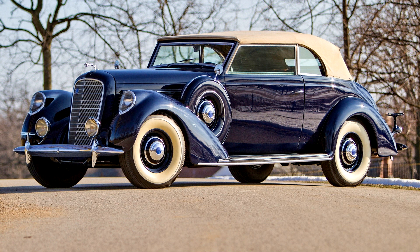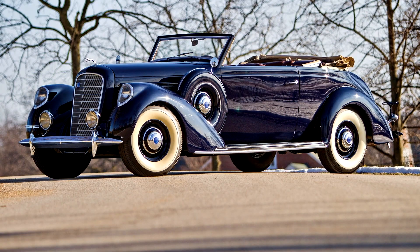Lincoln Model K Convertible Victoria 1939. 150 bhp, 414 cubic inch L-head V12 engine, 3-speed manual transmission, solid front axle and live axle with semi-elliptic leaf springs, 4-wheel Bendix power-assisted mechanical drum brakes.